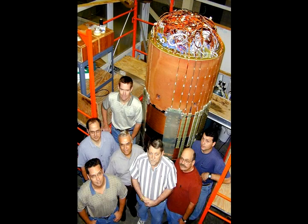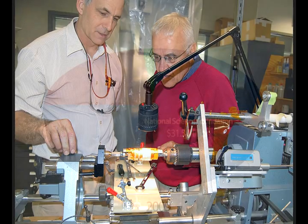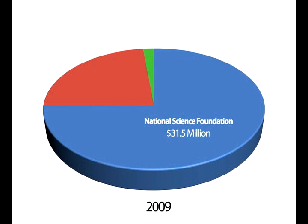Our magnet engineering team is probably the most talented assembled anywhere. We're funded primarily by the National Science Foundation, and we get quite a bit of support also from the state of Florida and from the United States Department of Energy.